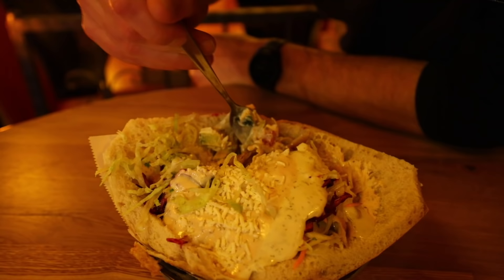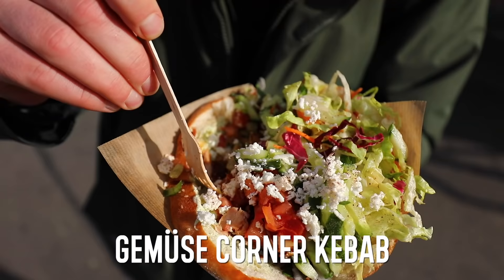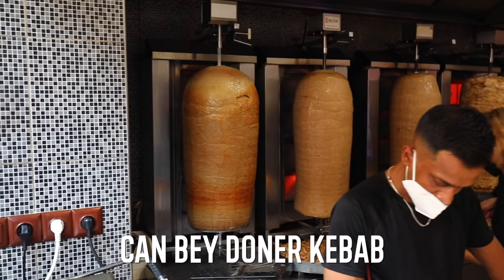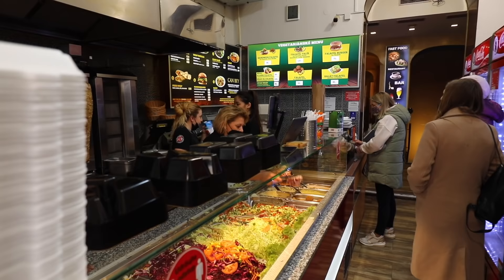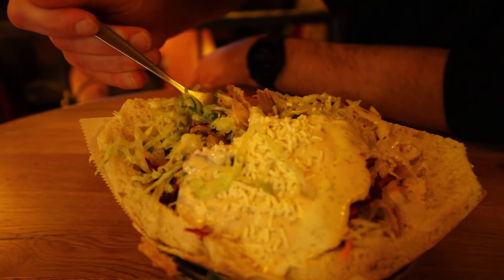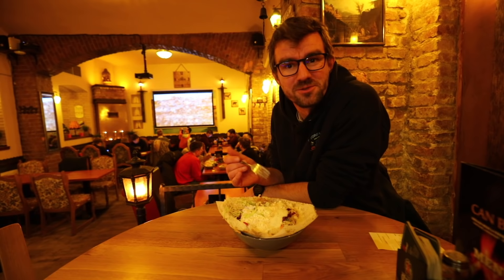It is very good. Compared to the place before, the meat there was more spicy — it had more spices and more flavoring. This one is still really good. But also comparing it price-wise, this is much cheaper. This was only 90 crowns, which is like 3.6 euros. It's really good and I like the fact that you can actually sit down in a restaurant.